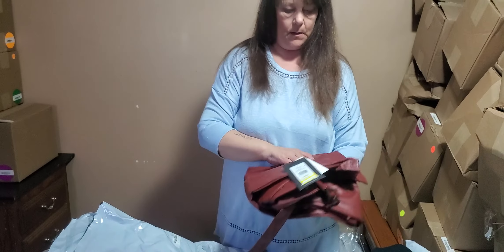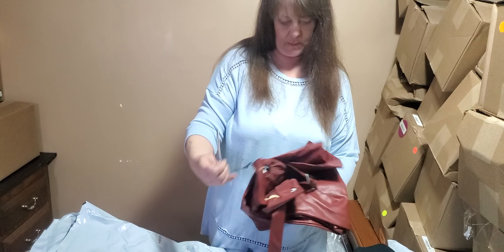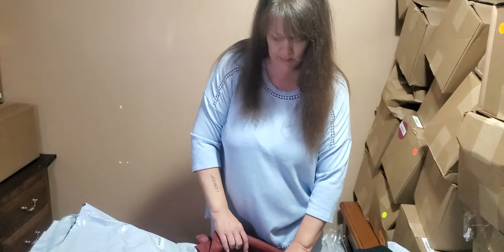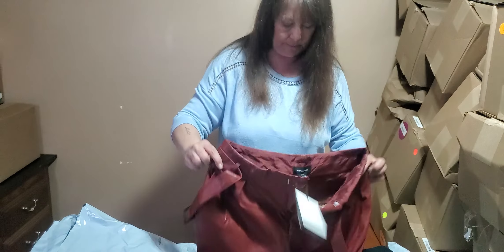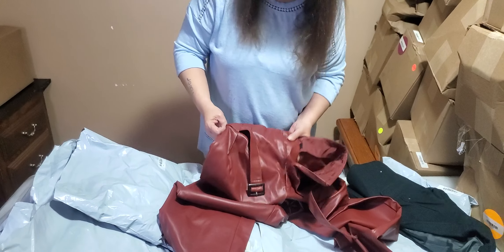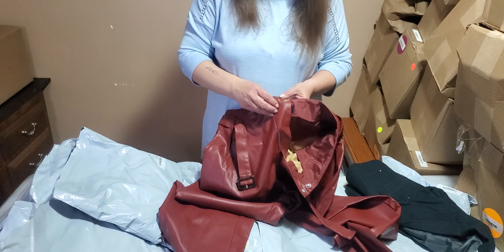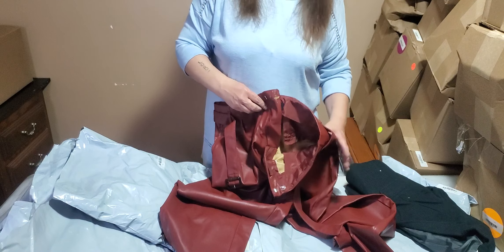Next bag is size 12. I guess these are pleather pants, but there is something sticky on here, so not really sure about that - we'll have to see if that can be cleaned up or not.